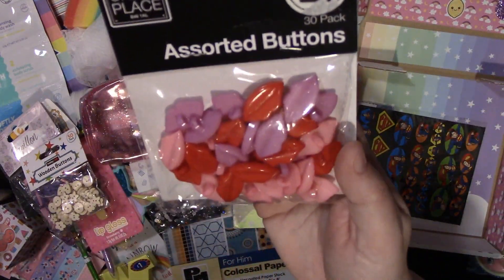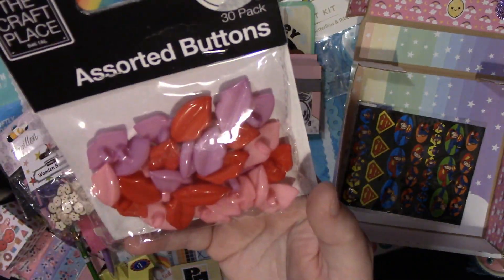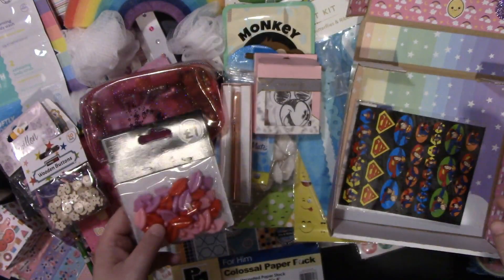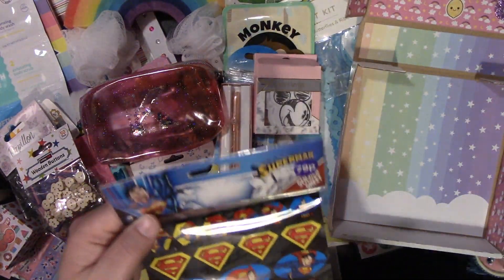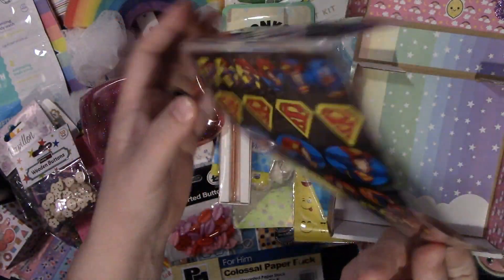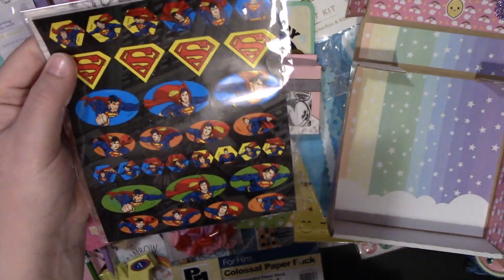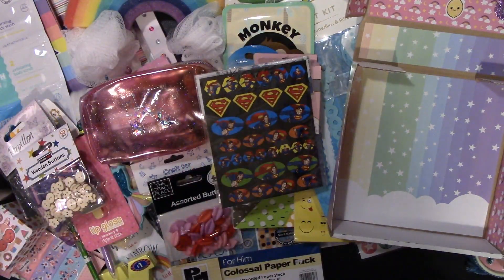She then sent me these lips buttons — you don't have to use them as buttons, you can clip off the back and use them as like a resin piece. And then the last but by no means least thing she sent was these Superman stickers. I actually have the Superman kit from Create and Craft so they'll go really well with that.